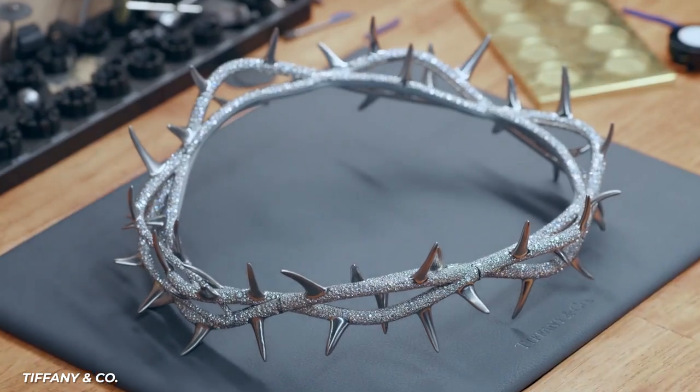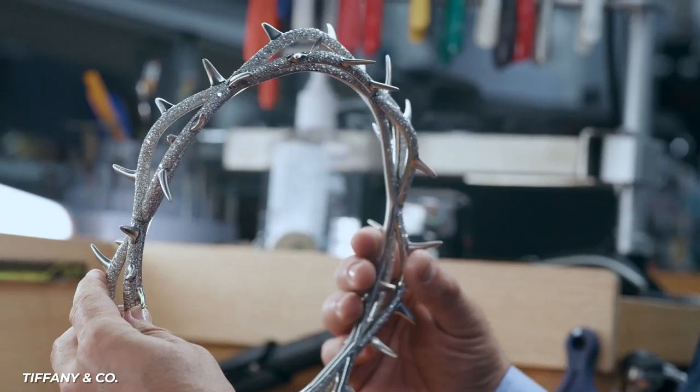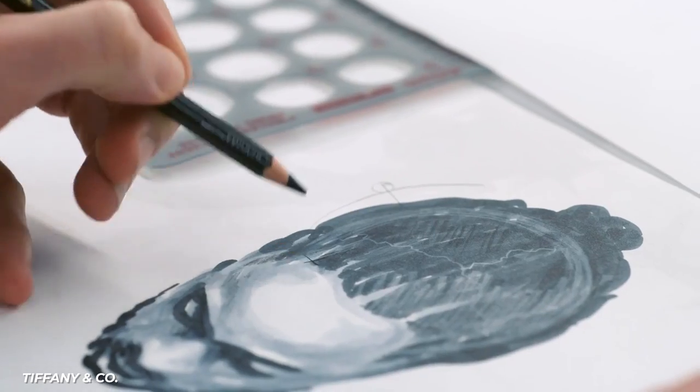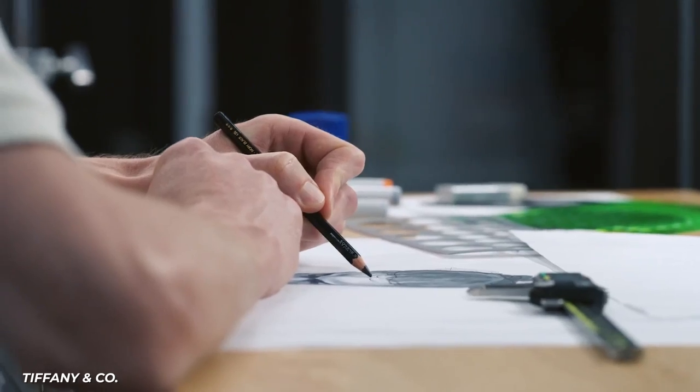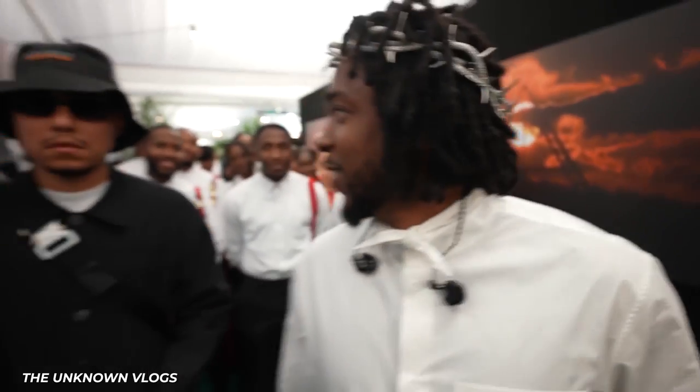This crown, made by Tiffany & Co., took 10 months and over 1,300 hours of labor, split between four artisans to complete. It is made of high-polished titanium and has 50 rose-inspired thorns.